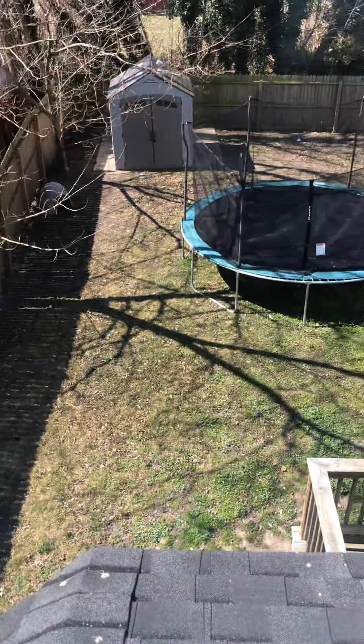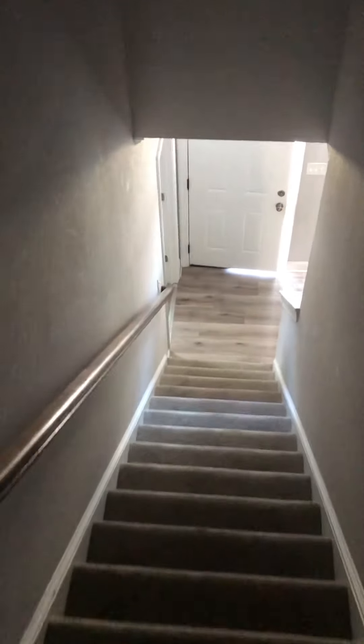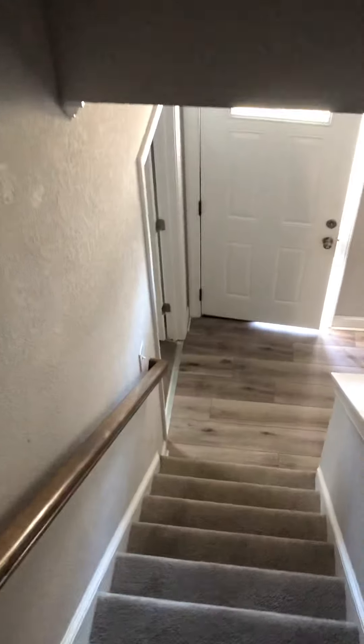Next bedroom — this one faces the back of the house. This is the smallest of the rooms, but it's not terribly small. So that's the inside. We've got — not the crawl, I'm sorry — pull-down access to the attic. Send this over.